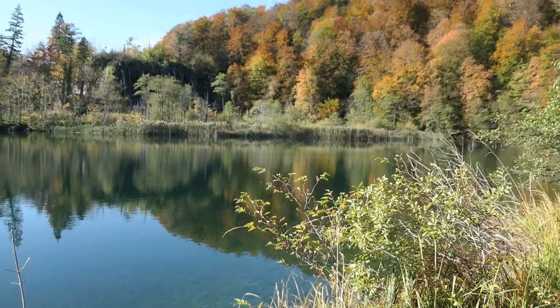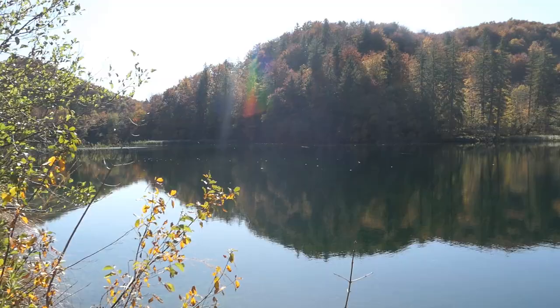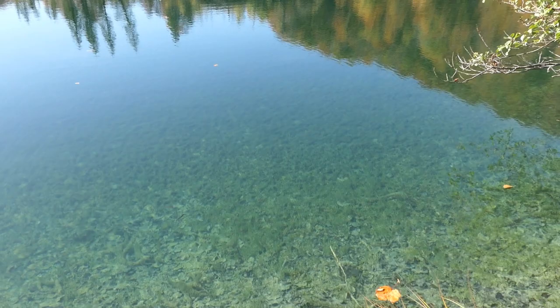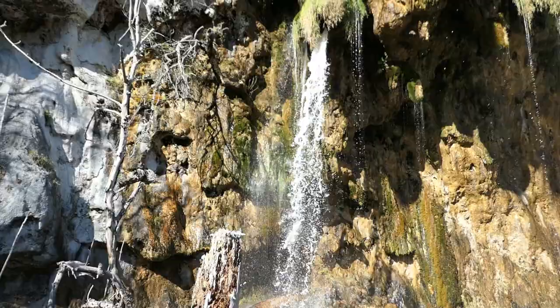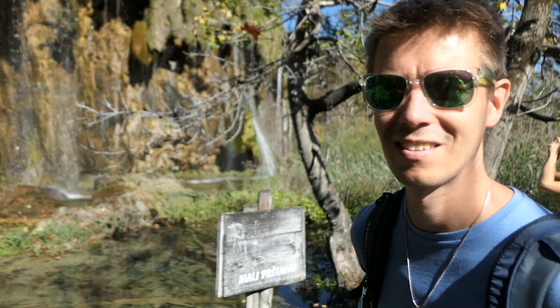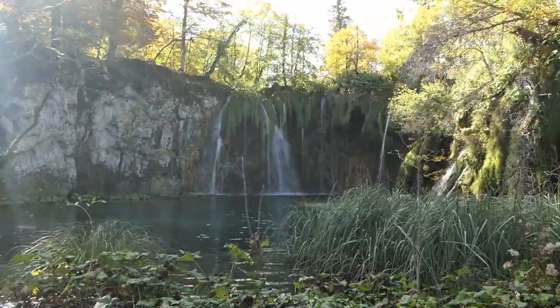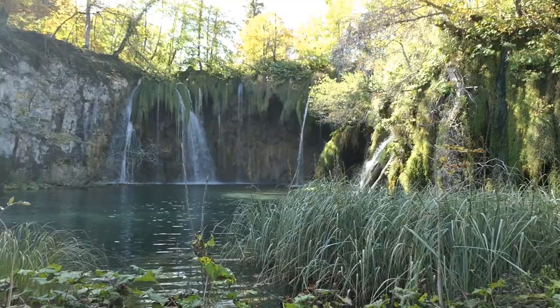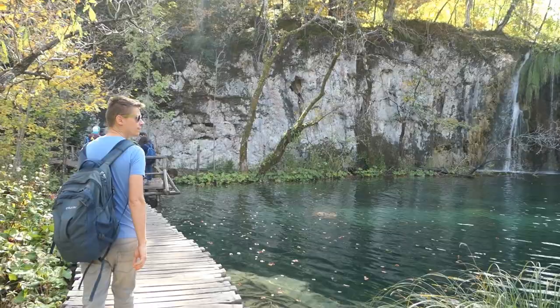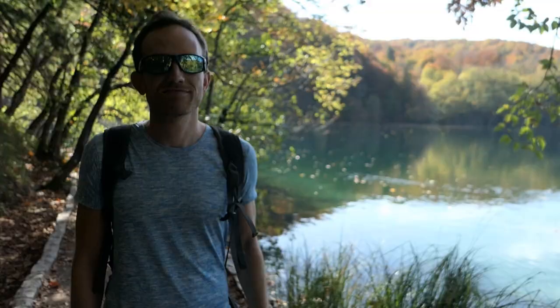Dear viewers, we are at Plitvice Lakes in Croatia — look how beautiful it is. Waterfalls. Lakes. Look at the crystal clear water. This is a waterfall called Malý Prštavac — Malý means small, but it's not that small really if you look at the size of it. We really love it here with Plitvice Lakes.